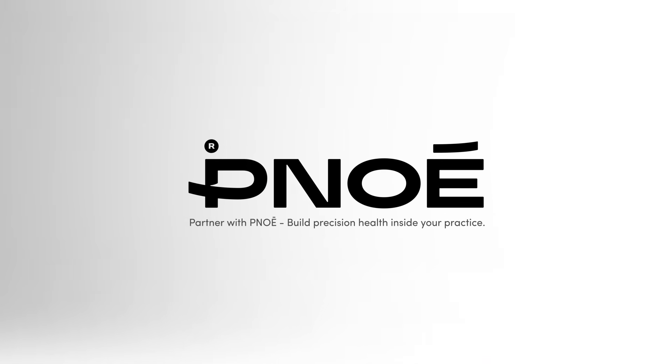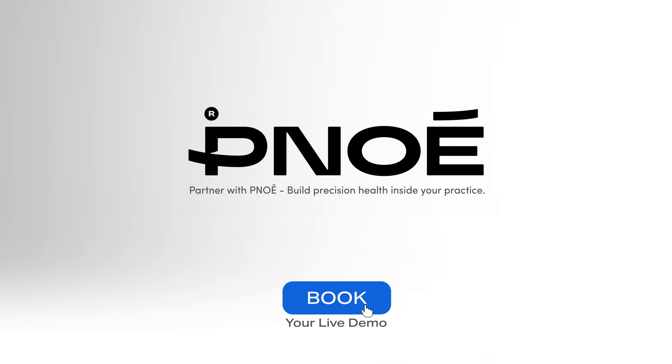Stop guessing. Start personalizing with Pinoe. Book your live demo now.